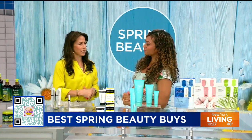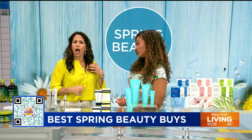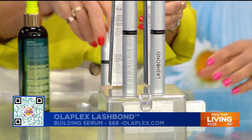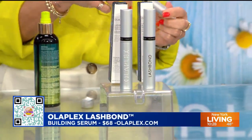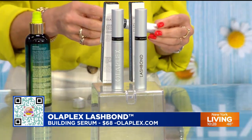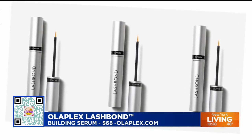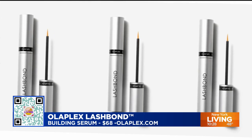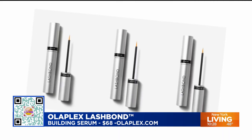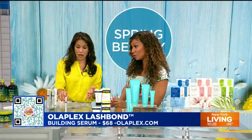I was looking at my lashes because they're not as long as they used to be. Olaplex has got us covered — we both love Olaplex. They've got a new product called their Lash Bond building serum. It has their Olaplex peptide technology to support the natural growth cycle of your lashes and lash retention, promoting the appearance of fuller, thicker lashes. Their Bond technology also supports the skin barrier at the lash line for a better environment for hair growth. They did clinicals on this — after 12 weeks, 100% of participants saw thicker, fuller lashes.